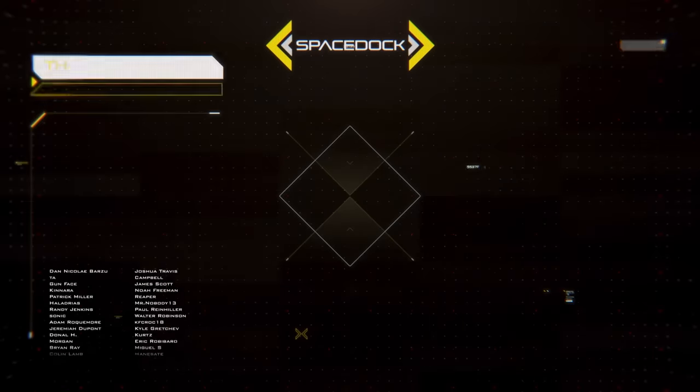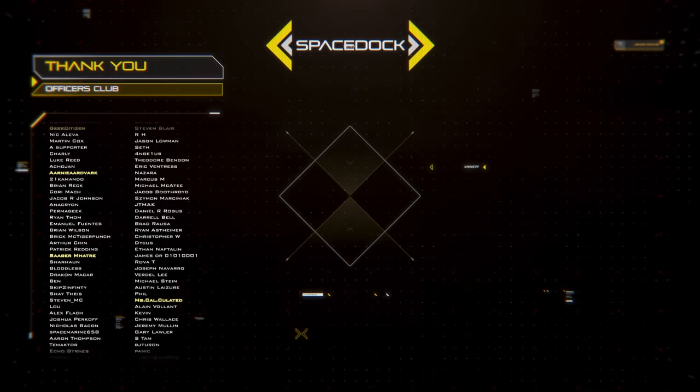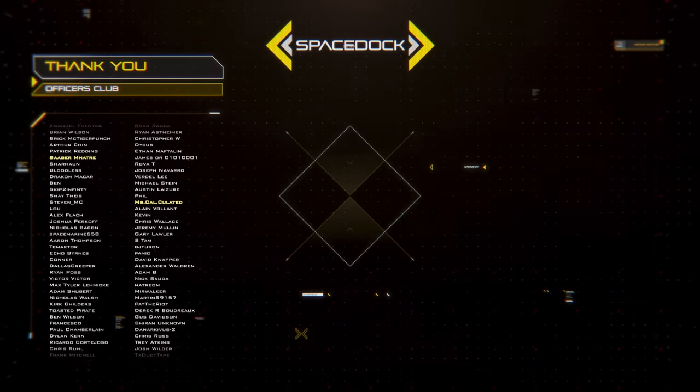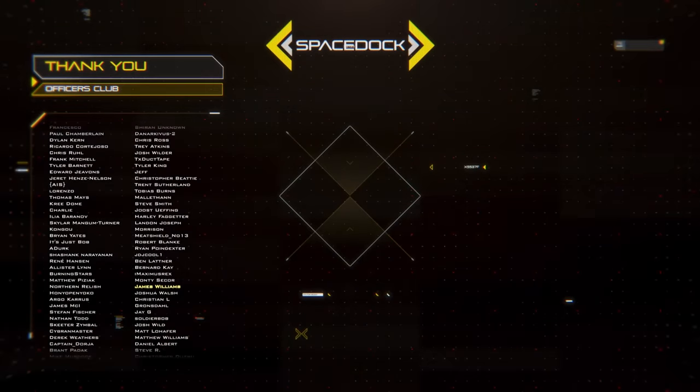You can support Spacedock by joining our Patreon, where you can get our Space Fighter design reference book. Alternatively, you can support us directly through YouTube by giving us super thanks or by becoming a channel member. Thanks to our supporters, and thank you for watching.